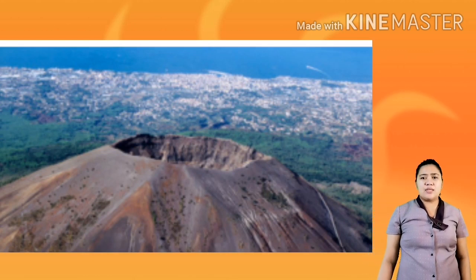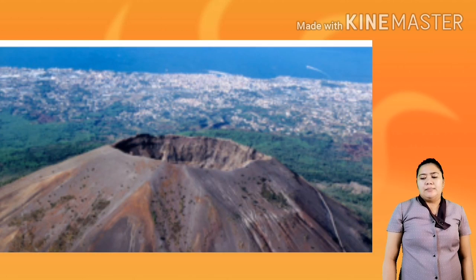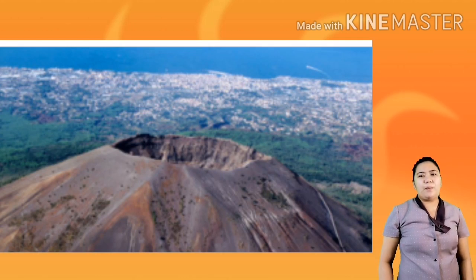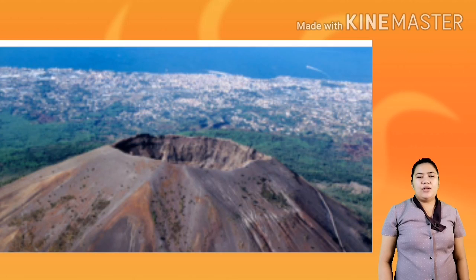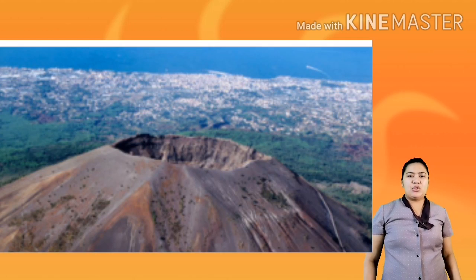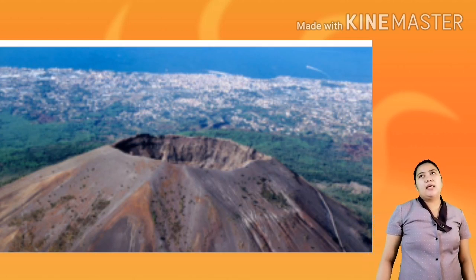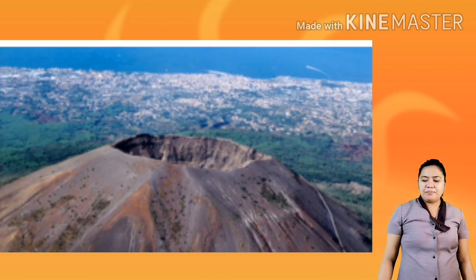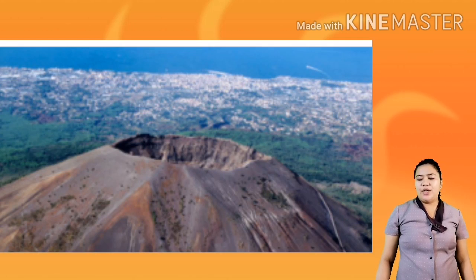Next is Mount Vesuvius. As you can see on the European continent, there are a lot of volcanoes found there. Mount Vesuvius is best remembered for its eruption in AD 79. If you have watched the movie Pompeii, the featured volcano in that movie is Vesuvius. The eruption buried the cities of Pompeii and Herculaneum, and it is located on the very heart of the city.